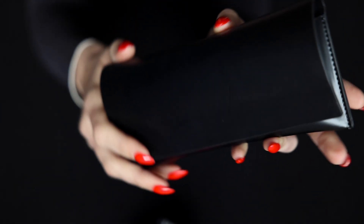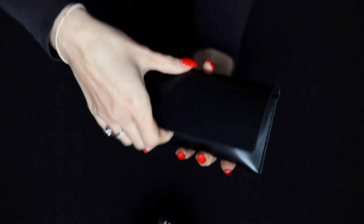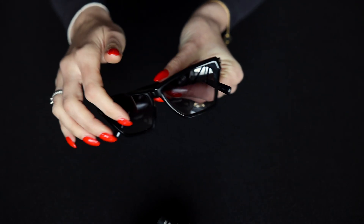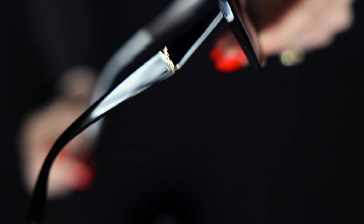I'm sure you can guess what item is inside this pouch. So let's see — inside we have a gorgeous pair of Yves Saint Laurent sunglasses, with a lovely little detail on the side.